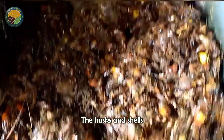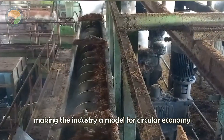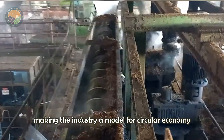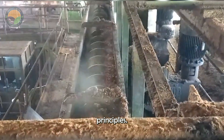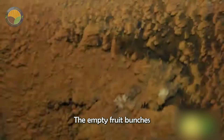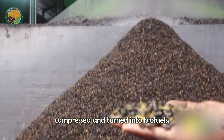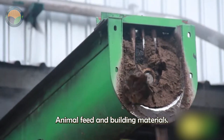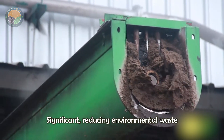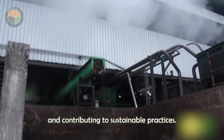The husks and shells, previously discarded as waste, are now reused, making the industry a model for circular economy principles. The empty fruit bunches, or EFBs, are dried, compressed, and turned into biofuels, animal feed, and building materials, significantly reducing environmental waste and contributing to sustainable practices.